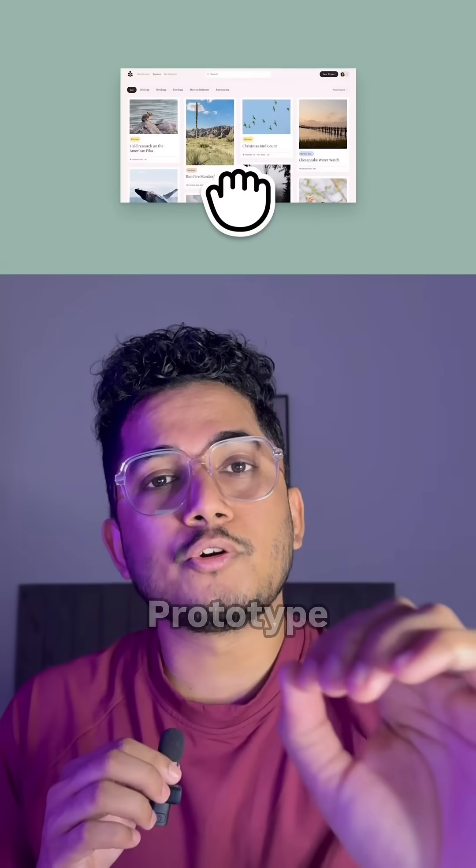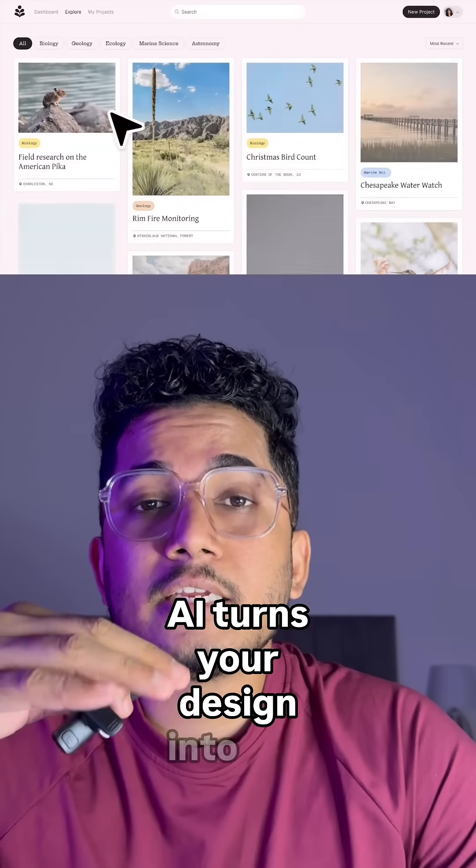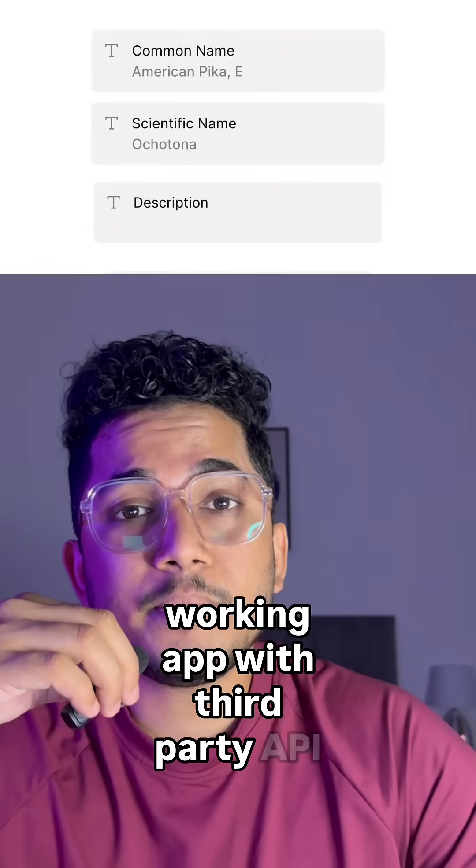Introducing Figma Make: prototype anything with just a prompt. AI turns your design into a live, working app with third-party API support.